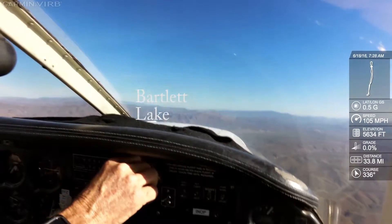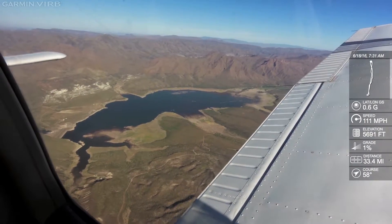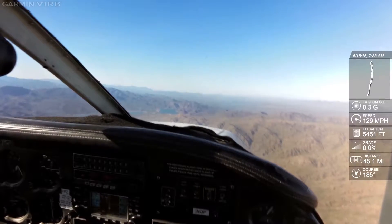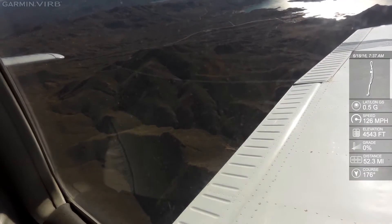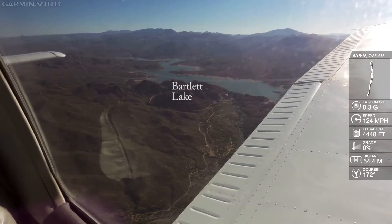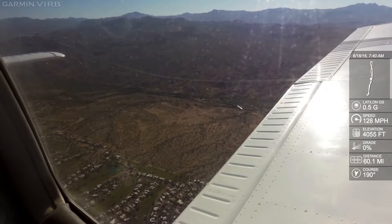Private pilot maneuvers at 4,000 feet, northeast practice area. Northeast practice area, Warrior in the north end of Bartlett Lake, 5,400 feet descending, heading for Falcon. Northeast practice area, Warrior southbound at 4,100 feet descending, heading for Falcon.